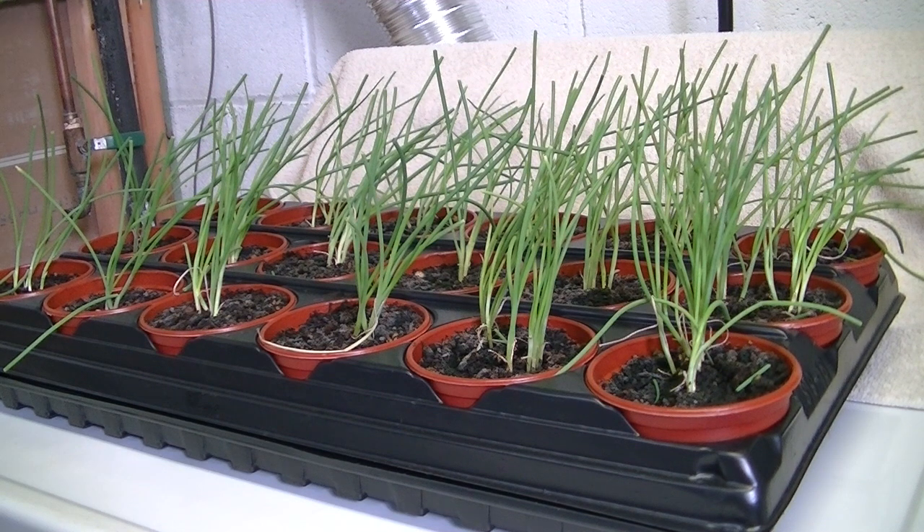Good day everybody, Paul here from Paul's Backyard Garden. I just wanted to give an update on how things are progressing in the grow room. These are talon onions which I planted back on February 11th — doing well, and they are in the process of being hardened off.